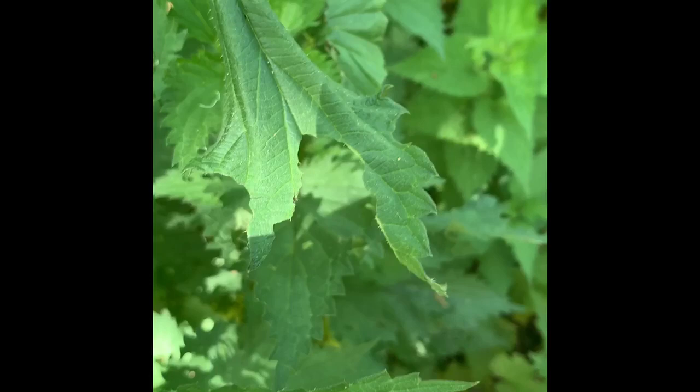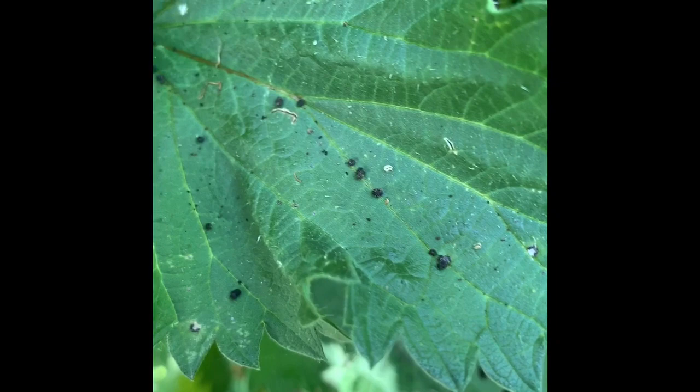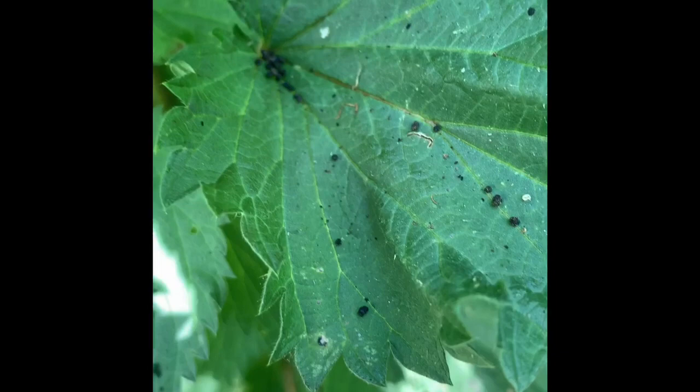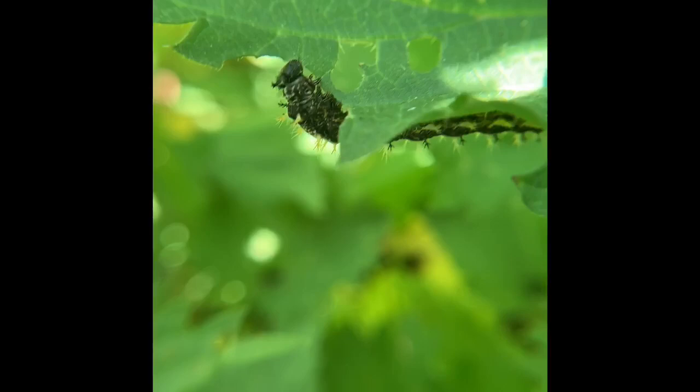My favorite indicator for finding caterpillars is looking for caterpillar frass, which is a fancy word for poop. Looking for little peppered speckled leaves is a great indication that there is a caterpillar nearby, so look up under the leaf above the caterpillar poop. Lo and behold, above the frass was a caterpillar of the satire comma butterfly — a fast-flying butterfly that I have not yet witnessed in the garden, but they have obviously been here laying eggs on their host plant, the stinging nettle.